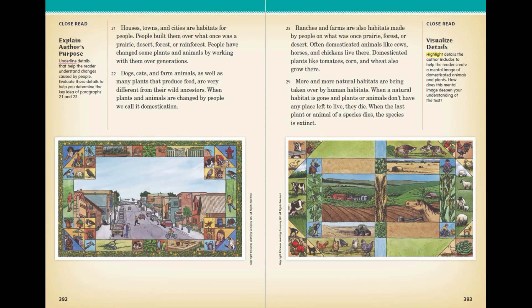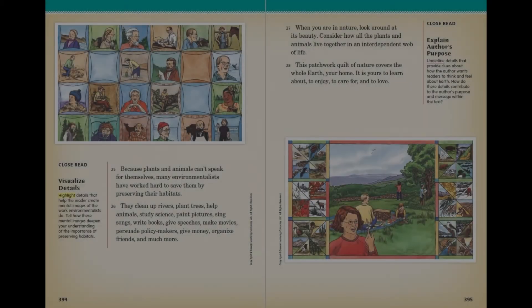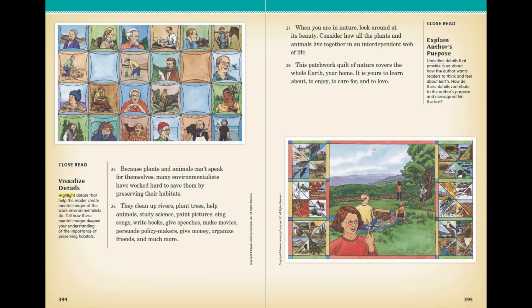More and more natural habitats are being taken over by human habitats. When a natural habitat is gone and plants or animals don't have any place left to live, they die. When the last plant or animal of a species dies, the species is extinct. Because plants and animals can't speak for themselves, many environmentalists have worked hard to save them by preserving their habitats. They clean up rivers, plant trees, help animals, and study science.